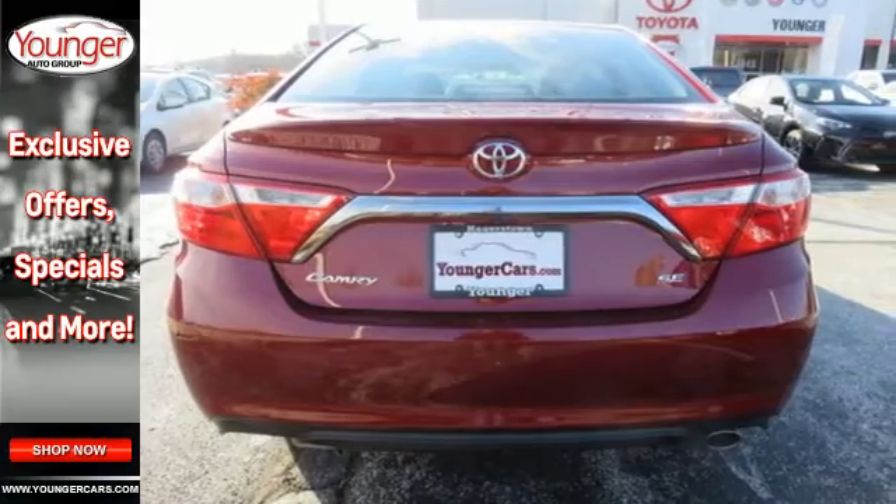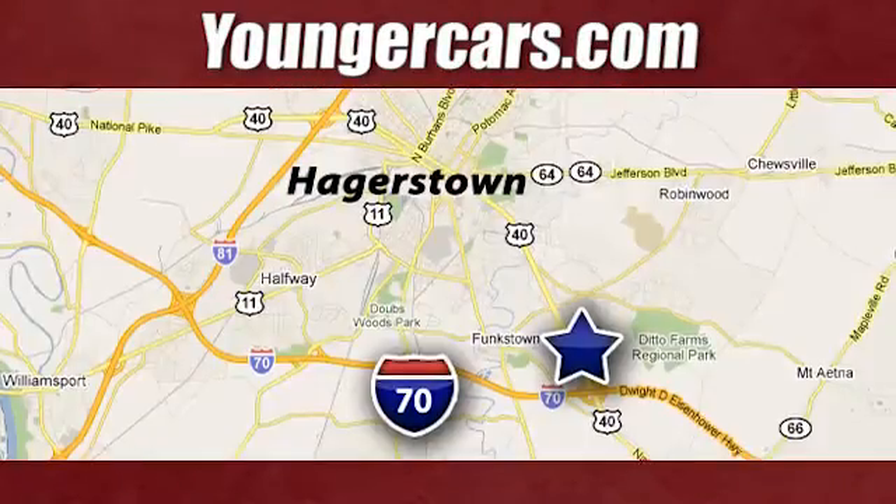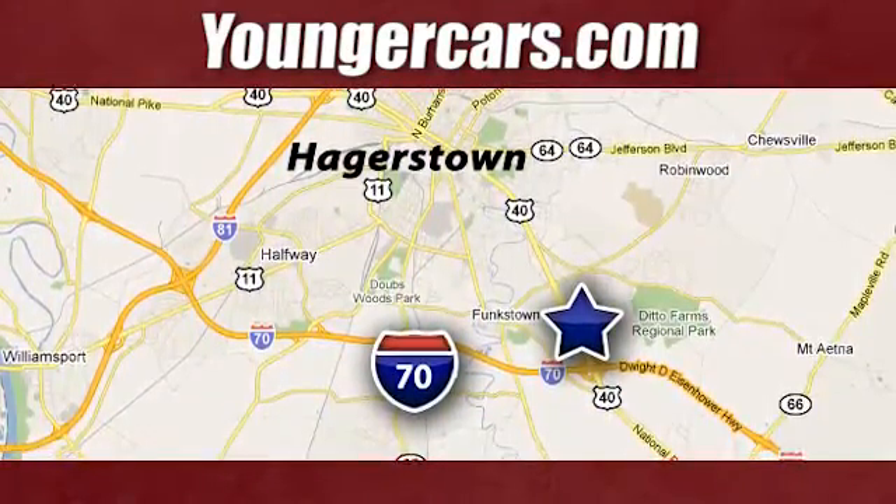Make this car yours today. Visit our website at YoungerCars.com. We're conveniently located at 1945 Dual Highway in Hagerstown, Maryland.